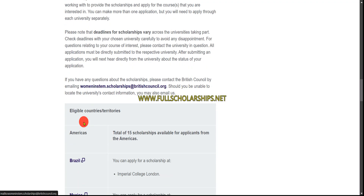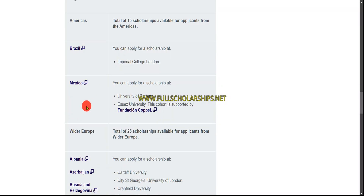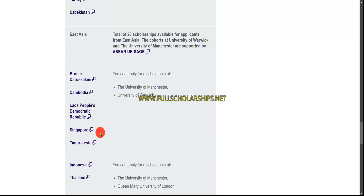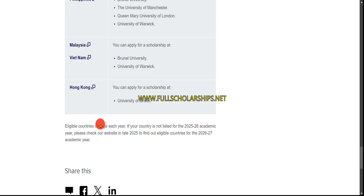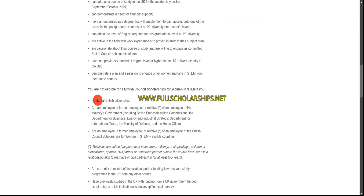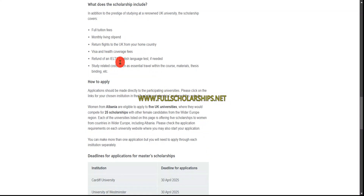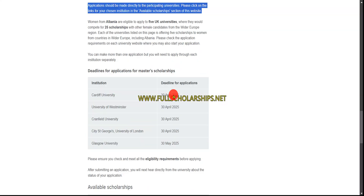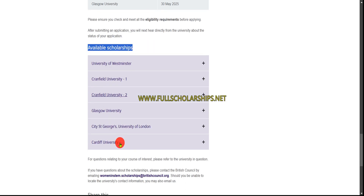If you are from an eligible country, visit the British Council university website listed there. You can see a list of countries and territories including wider Europe — Albania, Azerbaijan, and others — East Asia, Brunei, Cambodia, and many more. Once you find your country, click on it. For example, clicking on Albania shows the universities participating there and the funding available for that country, with a deadline of 30th April.